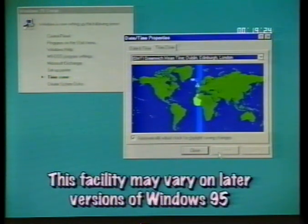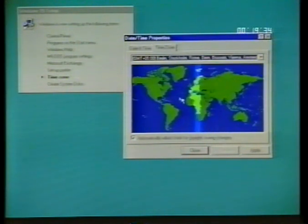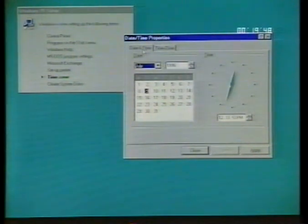Once you've installed or cancelled the printer, you'll move on to the section called Time Zone. Here you have a map of the world — move the mouse pointer over England and click with the left mouse button. The map will rotate, putting England in the centre of the window, and a green line will represent your time zone. Click the Time and Date tab across the top and check to see if the time and date is set correctly.